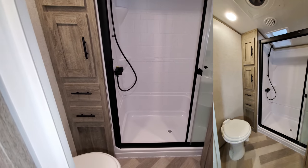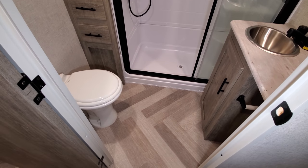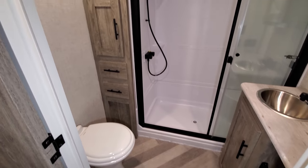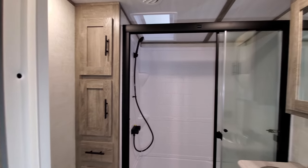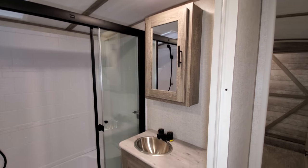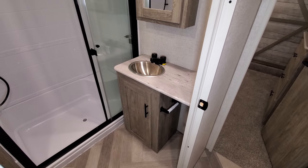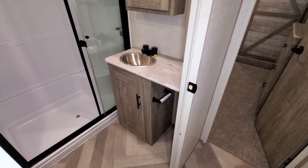There's a porcelain foot-flush toilet, a couple of pull-out drawers, and some storage for your towels and linens. Then you have a traditional wood medicine cabinet, a little sink area with a bit of counter space, and some more storage down below.